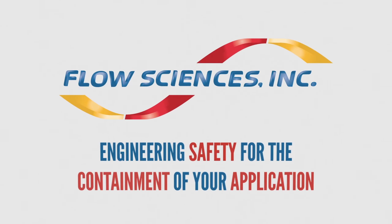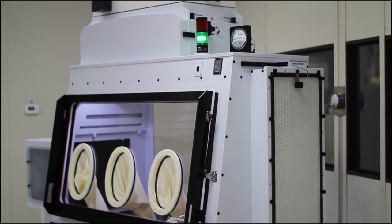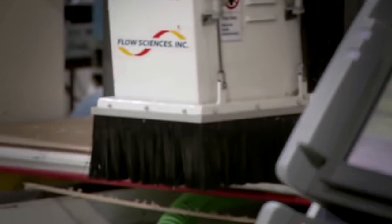FlowScience has incorporated designs and manufactures containment solutions for research and development laboratories, pilot plants, scale-up manufacturing and production facilities where toxic or potent powders, fluids or gases require safe handling while weighing or mixing or other processes.